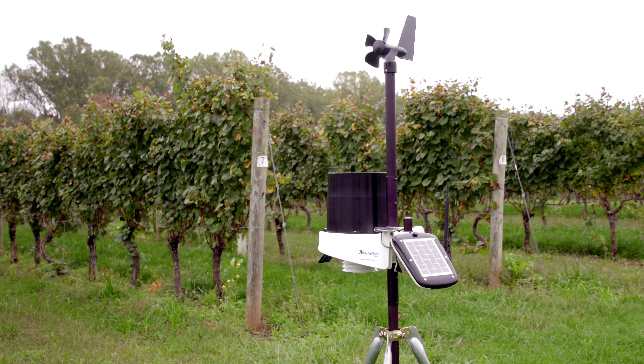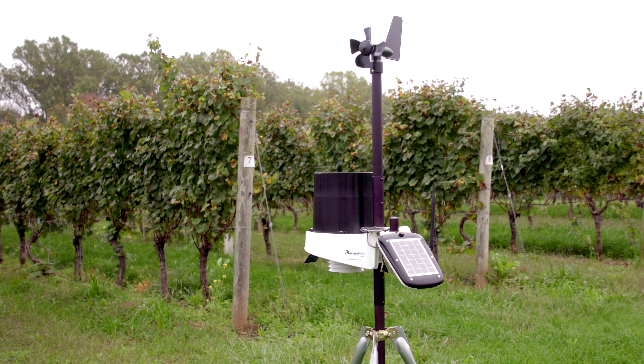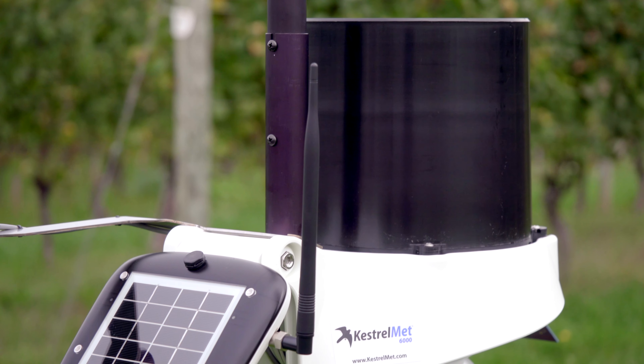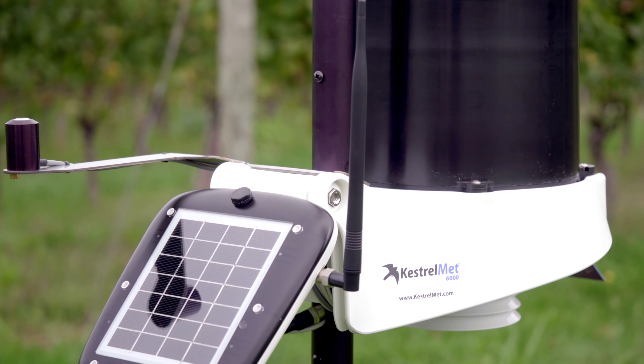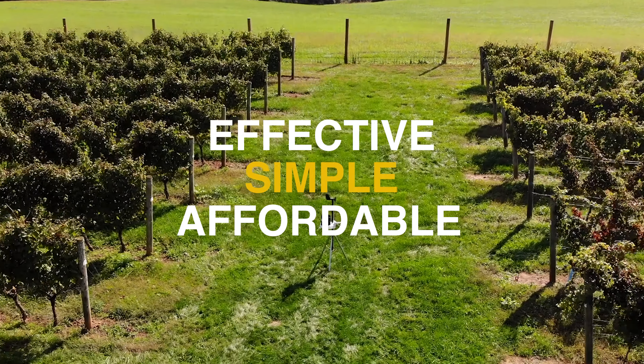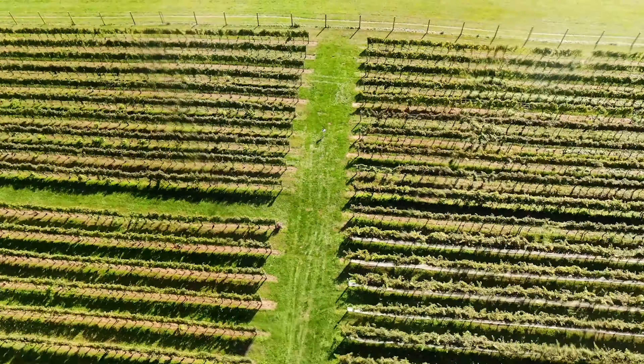The Kestrel Met 6000 Ag Cellular Weather Station is an on-site solution for today's farmers who want more control over their data without complex sensor, power, and communication configuration decisions. Simple and affordable, so you can produce more with less.